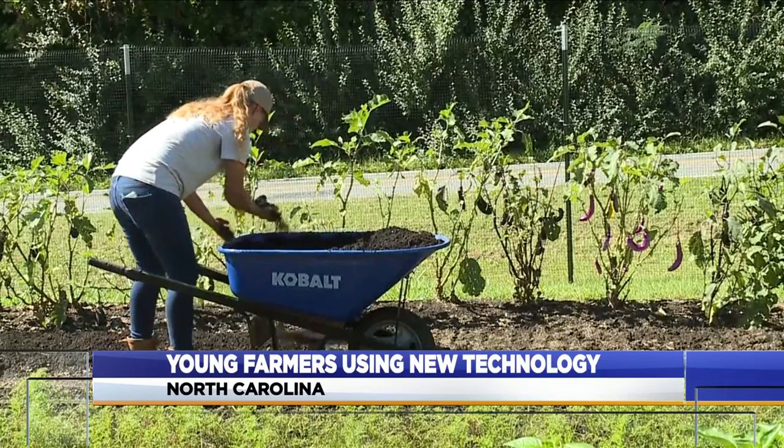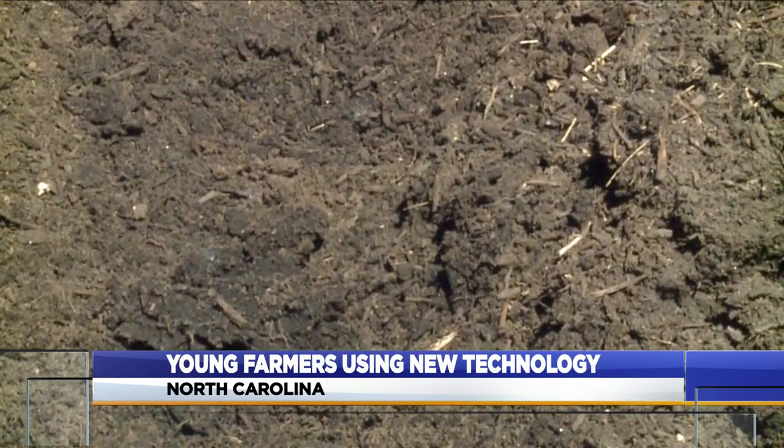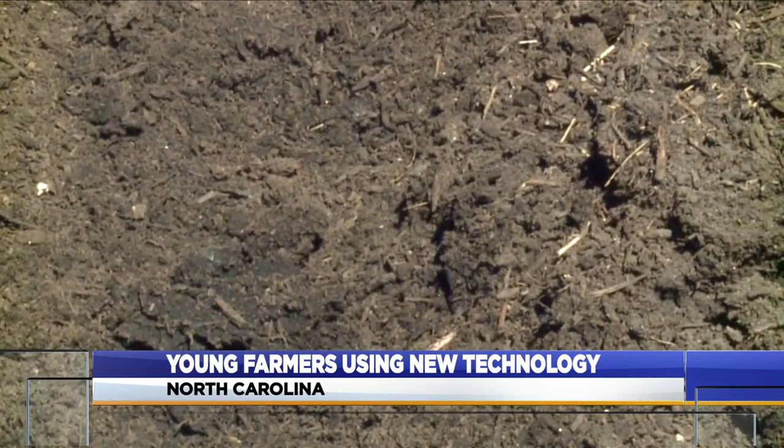We're small-scale, so we do it intensively. We focus on not only feeding our plants, but also feeding our soil so that for years to come, it'll be fertile and ready to go.